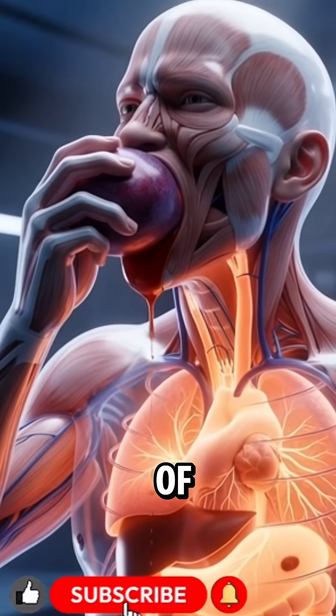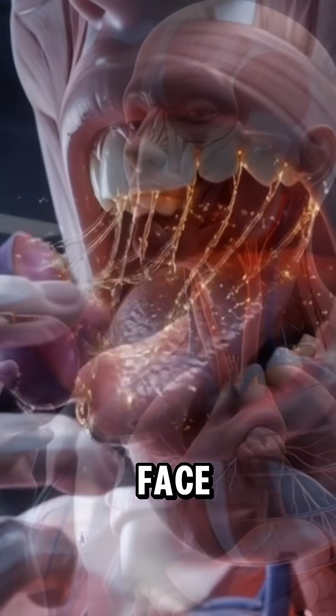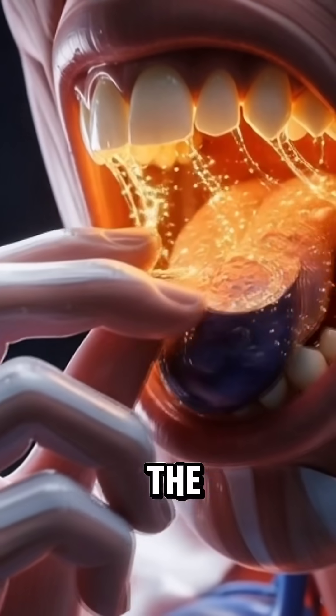When a person takes the first bite of a plum, the CGI camera zooms inside the transparent face and torso, where saliva enzymes like amylase immediately begin breaking down the sweet fruit.